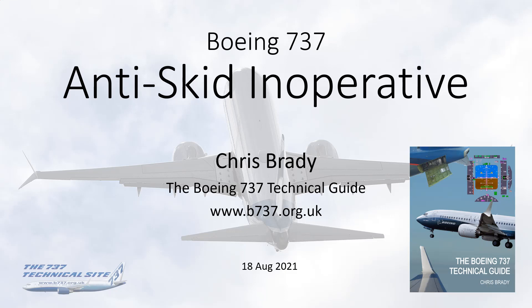Hello everybody, my name is Chris Brady, author of the Boeing 737 Tech Guide and the Boeing 737 Tech Site, and today I'm going to talk about anti-skid inoperative.